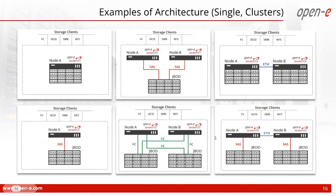OpenE JovianDSS supports many configurations involving either a single node or a two-node cluster. We support single nodes, single nodes with JBOD — shared storage with one or more JBODs connected through SAS cables or Fibre Channel — and non-shared or metro configurations where servers are connected through a mirroring path, as well as several cluster-in-a-box solutions.